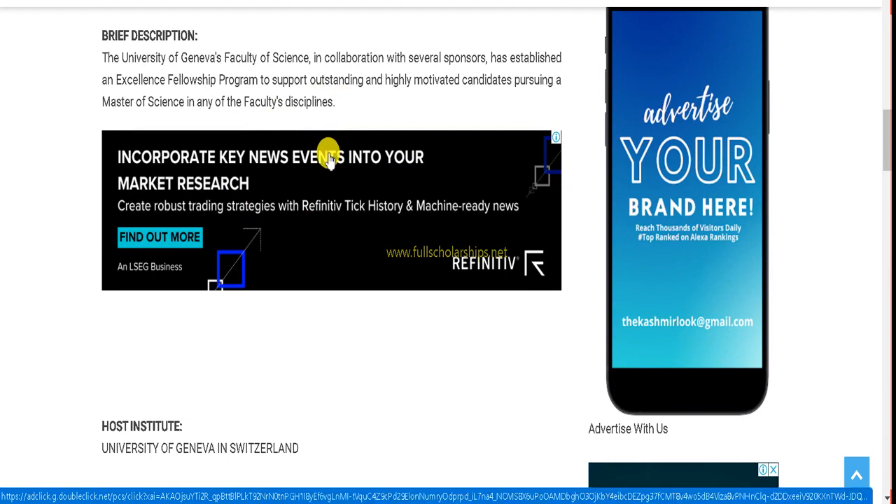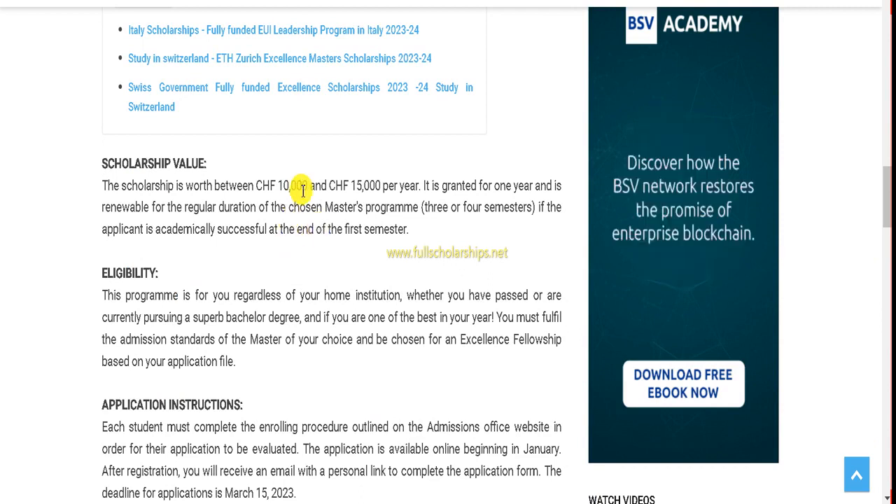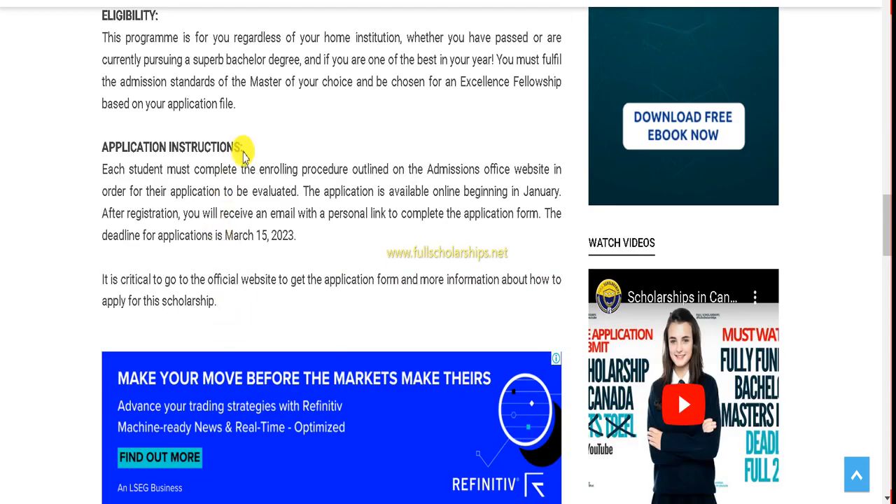This scholarship is offered by the University of Geneva Faculty of Science in collaboration with several sponsors and is known as the Excellence Fellowship. You can check the scholarship value and eligibility criteria on the website. You must submit a fellowship application together with the enrollment application.